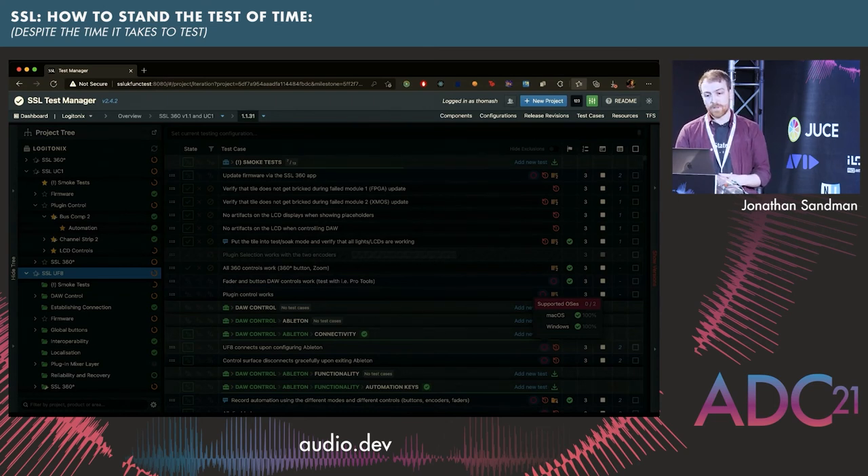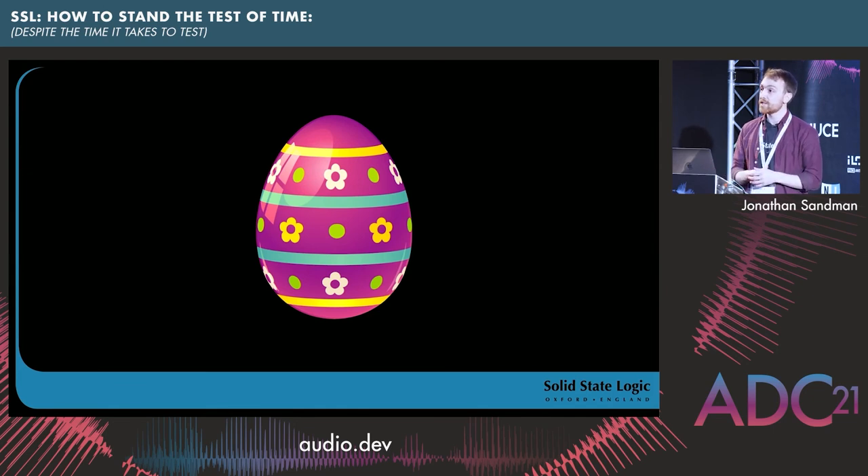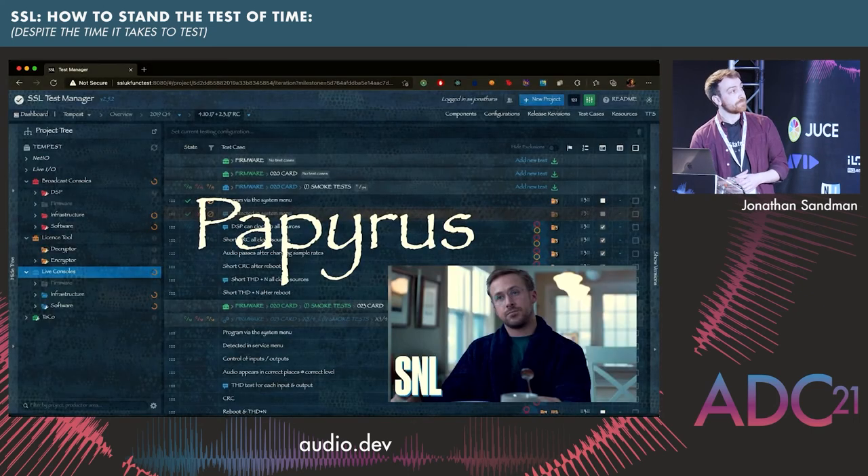And most importantly, there are some Easter eggs, one of which I'm going to reveal: at any random point in time, the letter P on screen may change to the font Papyrus. If you click on it, it switches you into James Cameron's Avatar mode. For those who haven't seen the SNL sketch, Ryan Gosling plays a man driven insane by the fact that Avatar, the biggest blockbuster of all time, used the default font Papyrus for its logo. I spent some time building that as well, because it's also very important.